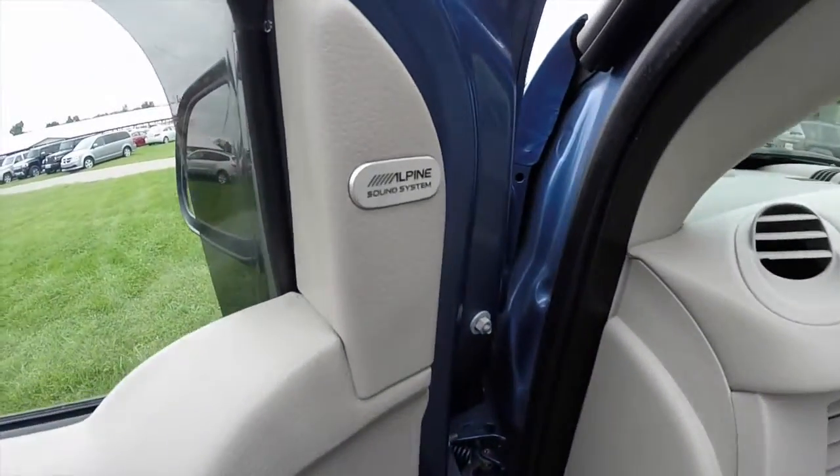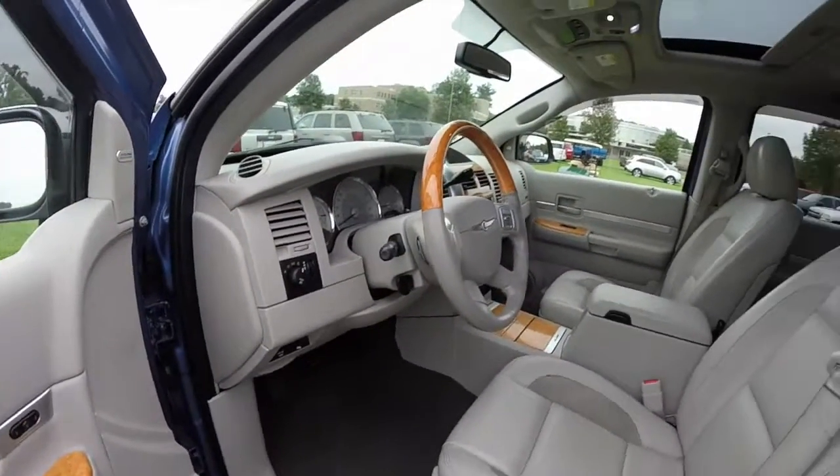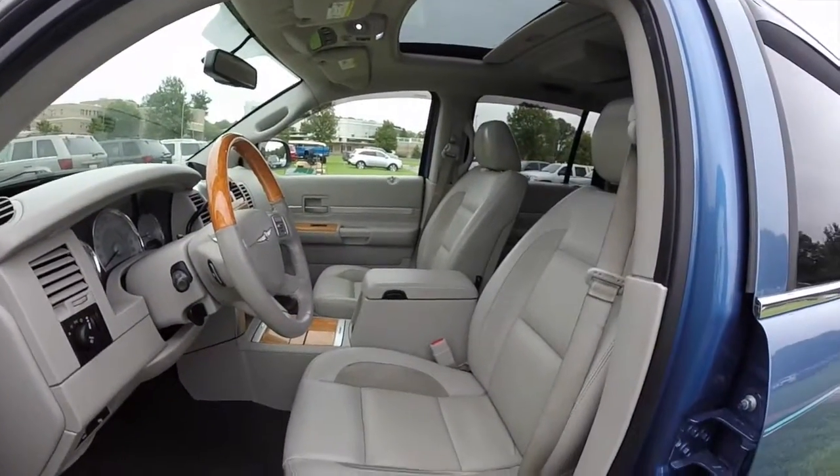This vehicle does have the premium Alpine sound system. It is also powered by a 5.7 liter Hemi V8 engine with a 5 speed automatic transmission.